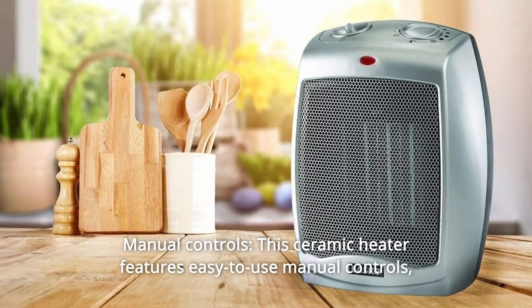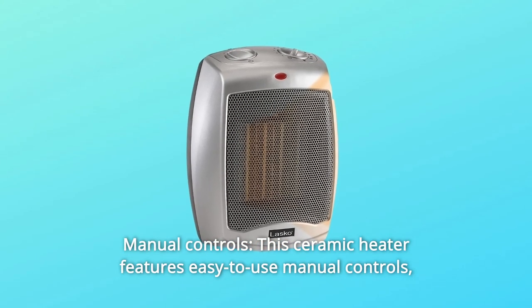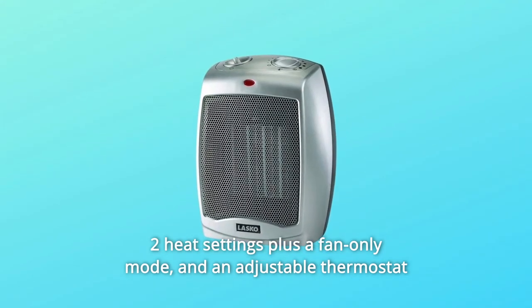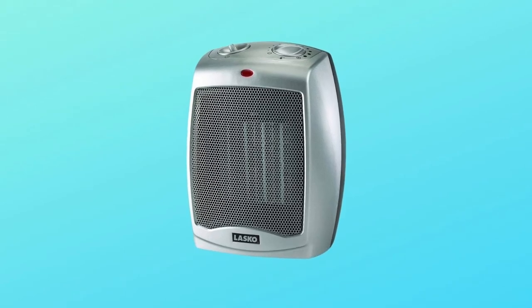Number 8: Manual Controls. This ceramic heater features easy-to-use manual controls, 2 heat settings plus a fan-only mode, and an adjustable thermostat that allows you to maintain your preferred temperature setting. And so much more.